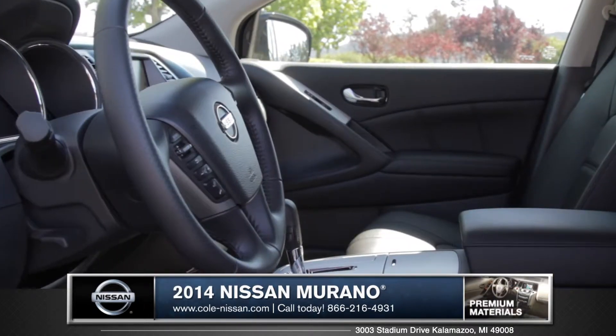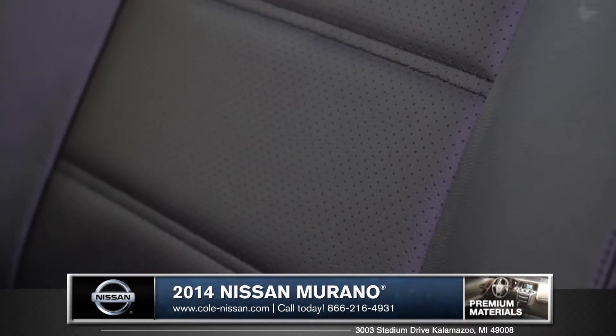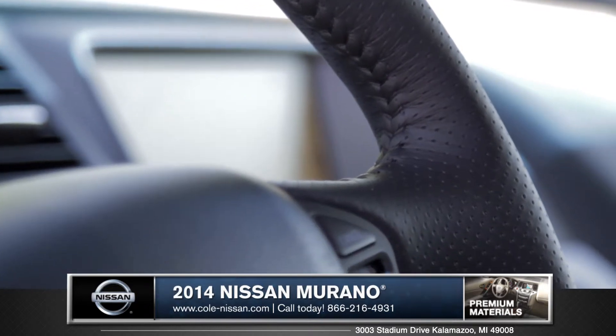Upon entering the Murano, one will immediately notice the available quality materials like double-stitched leather, with options like heated rear seats and even a heated steering wheel. There is no denying the upscale feel of this crossover.